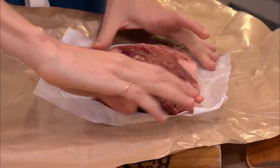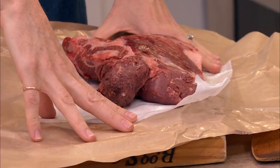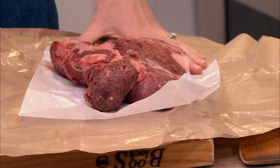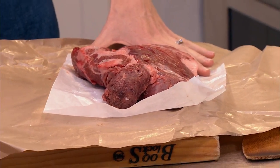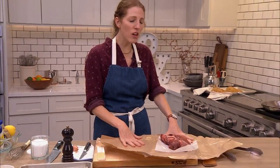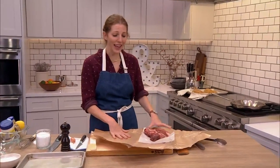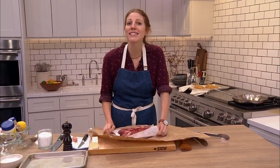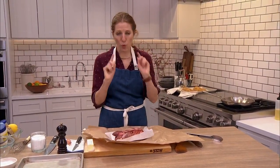Why do I like hanger steak? It's very tender, it's got great flavor — similar to what you'd get from a ribeye or something with more marbling. That means fat, and that's what gives it flavor. Hanger steak is often referred to as a butcher's steak, because the butchers used to keep it for themselves.